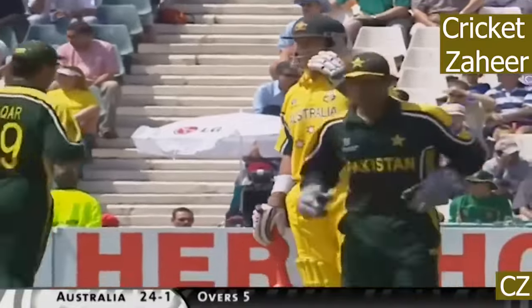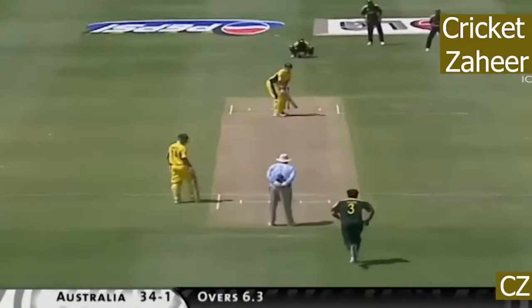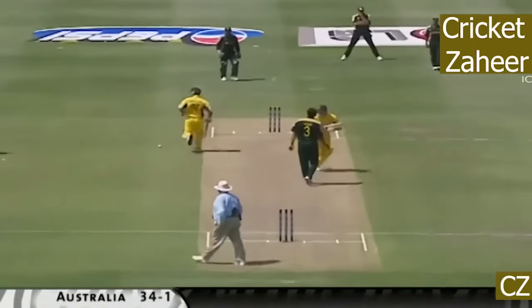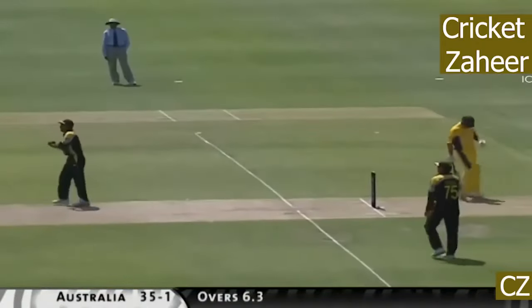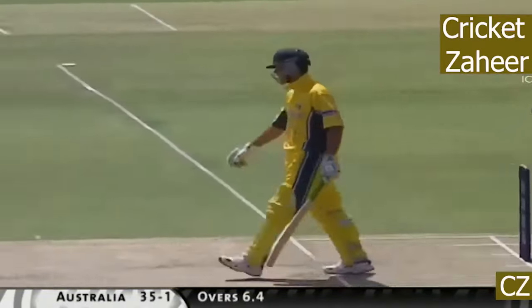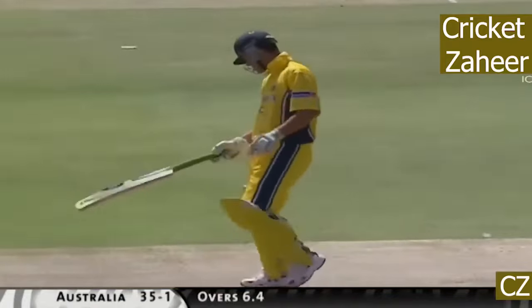Once again the delivery beating the outside edge. It's 24 for one. Good running, good calling. Hayden for an instant wasn't sure what happened to it, but Ponting just took off as soon as he saw it was just going to bobble up in the air.